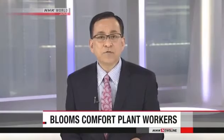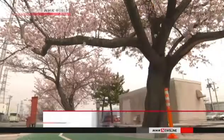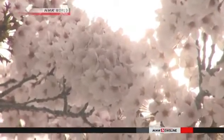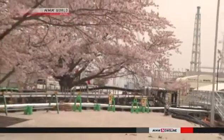Workers undertaking the daunting task of decommissioning the Fukushima Daiichi nuclear plant have been treated to a sight for sore eyes. About 400 cherry trees are in full bloom at the compound, which was severely compromised in the 2011 earthquake and tsunami. A road at the site is called Cherry Street, and trees run along a 400-meter stretch.